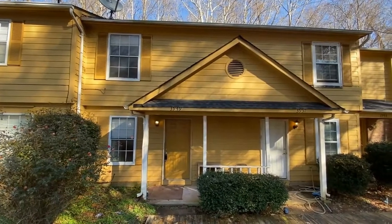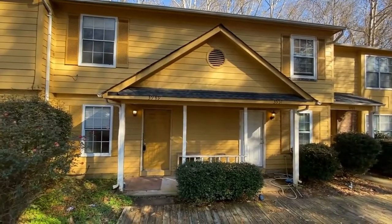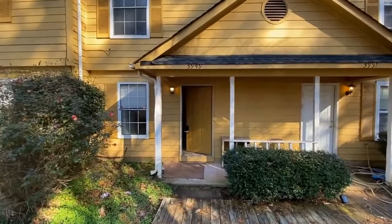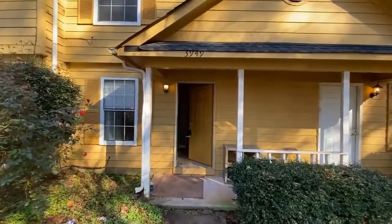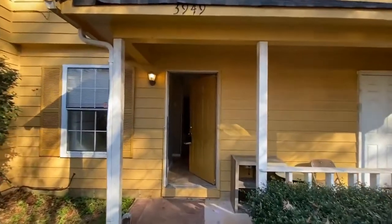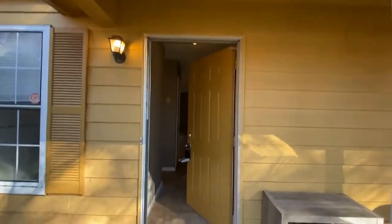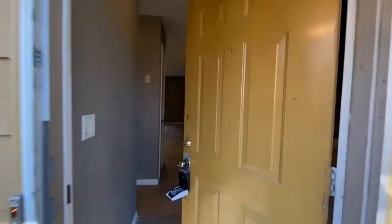Hello and welcome to 3949 Briar Hill Drive, a two-bedroom, one-and-a-half bath townhome in Milton Commons. This is a two-story townhome. Let's take a look inside, as this property has been recently renovated.